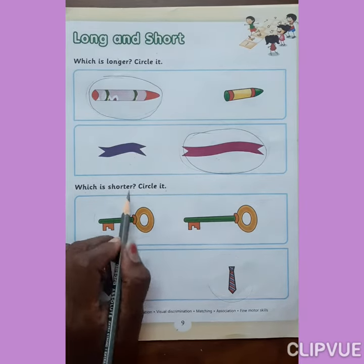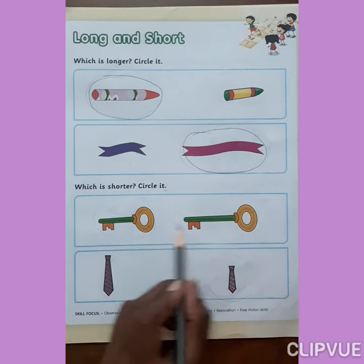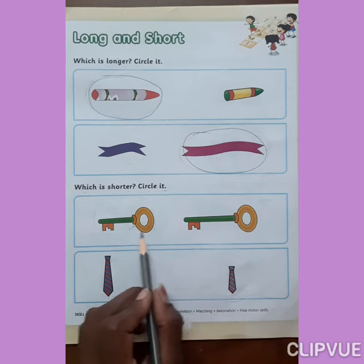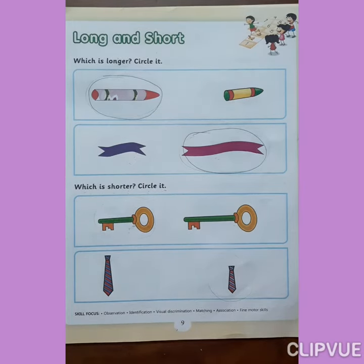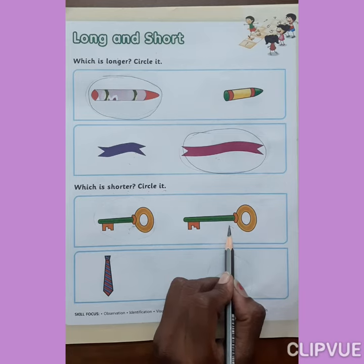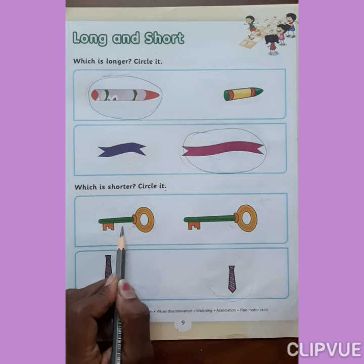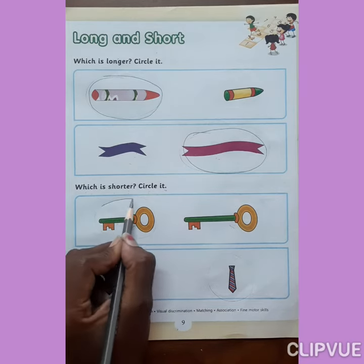Which is shorter? Circle it. Look at here everyone. Which one is short? This one? Say yes or no? No. Yes, this one is short. So circle on it.